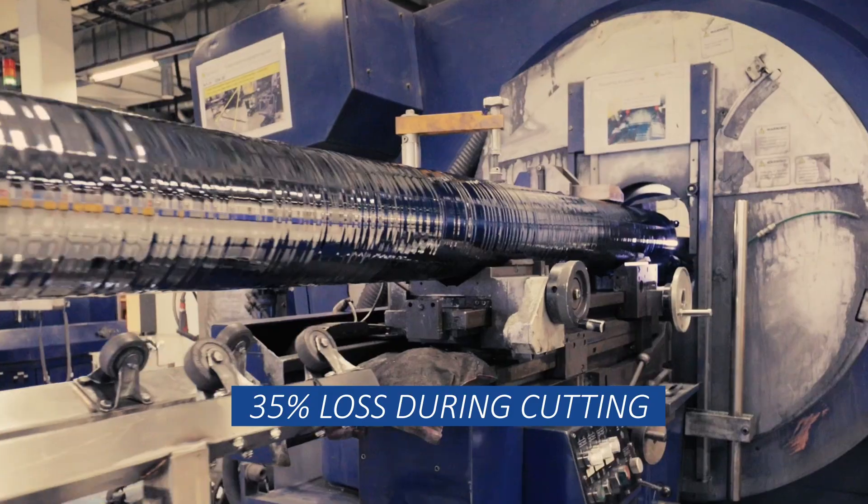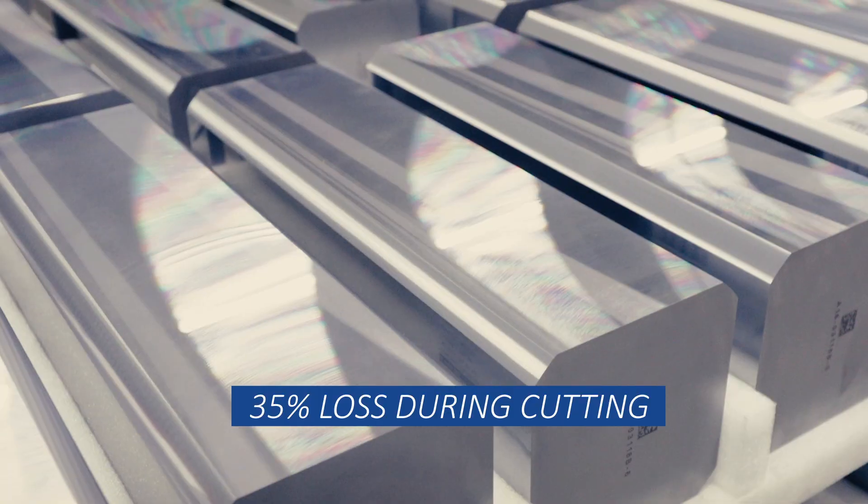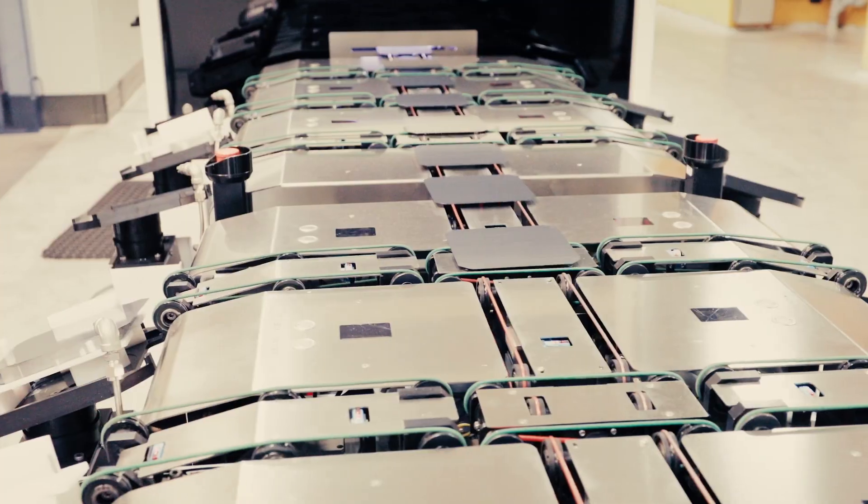During cutting, around 35% of the silicon is lost as silicon kerf.